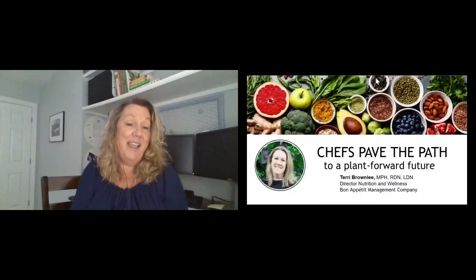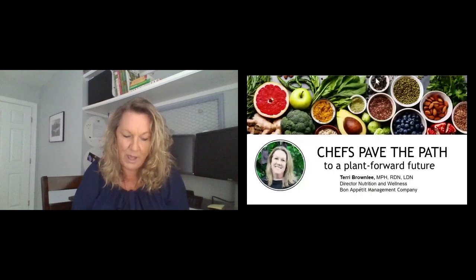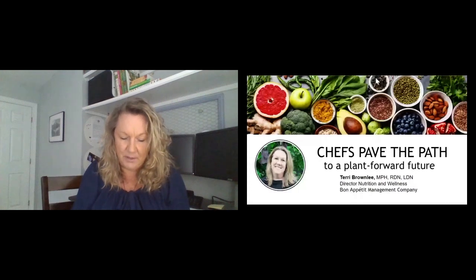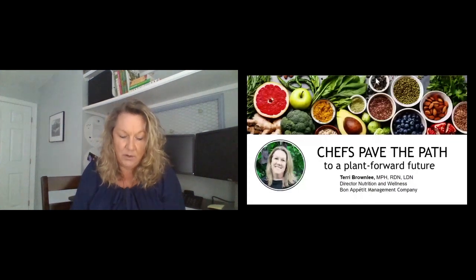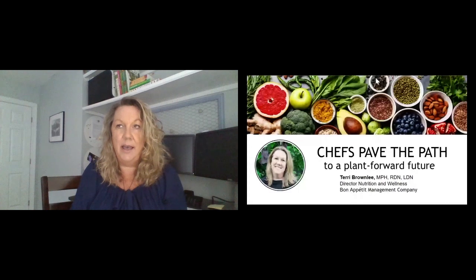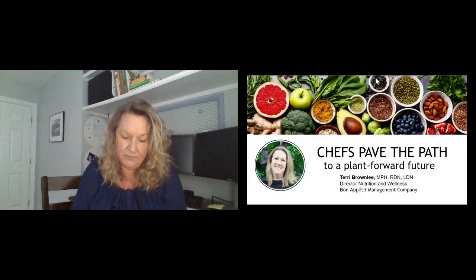I'm tipping my hat a little bit with even the title of my presentation today because it is all about the chefs — and I think you were hearing that from Rob as well. For those of you who don't know much about Bon Appetit, I do want to start with a little story about how our kitchens operate. All of our menus are very site-specific, not based on corporate recipes or cycles, and our chefs are really the front line driving our menus at every single location.